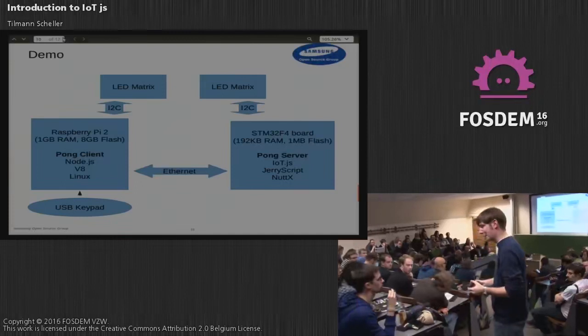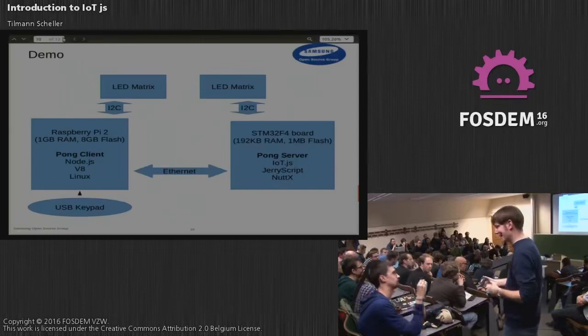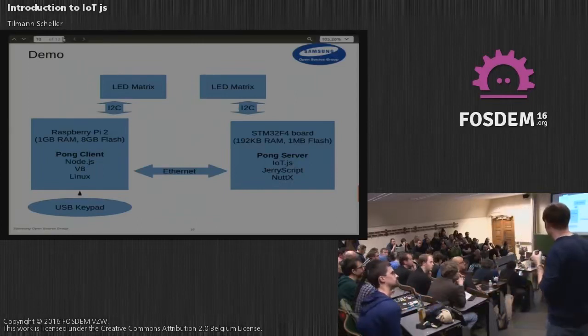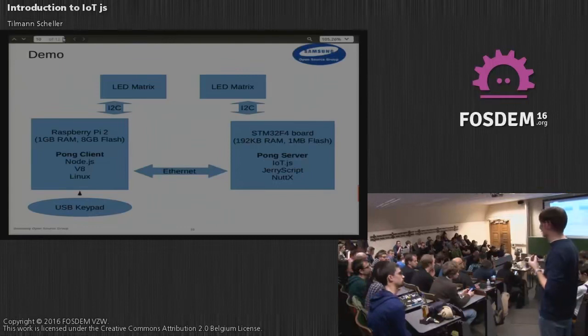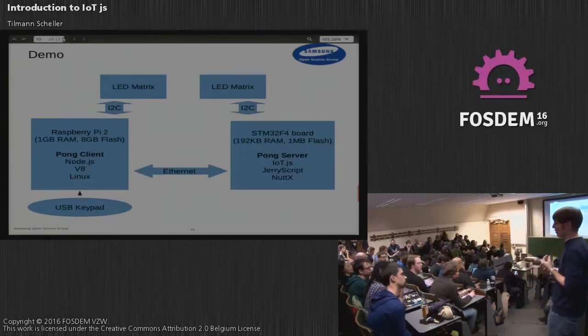Regarding performance: we are trading space against time. Performance is certainly lower than V8 or a sophisticated JIT — we only have an interpreter; there's simply not enough space to do JIT compilation. A ballpark figure compared to V8 is something like 100x slower. You certainly pay the price for that.